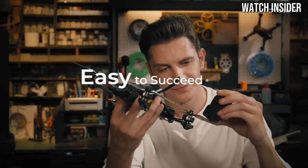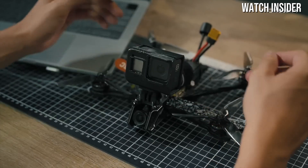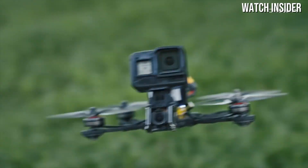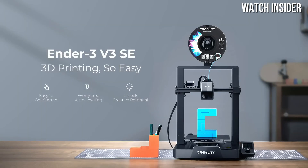Print quality is where the Ender 3 V3 SE truly shines. In our testing, it delivered crisp, detailed prints with smooth layers and minimal stringing, even at higher speeds. The printer's enhanced stability, thanks to its rigid frame and improved motion system, helps maintain precision and consistency across various print jobs.